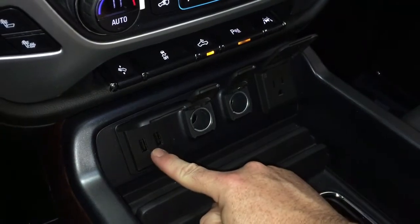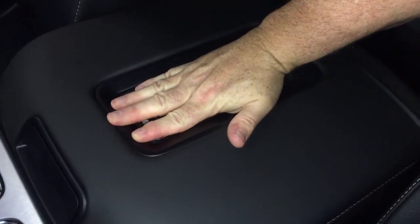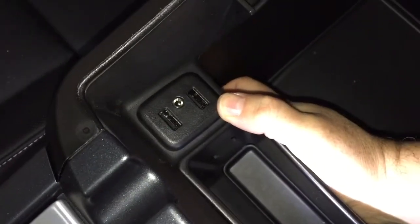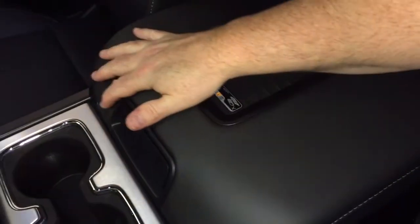For power: two USB, two 12-volt, and three-prong power, so plenty of opportunities to plug in and enjoy. Storage space and a pair of cupholders, and that wireless charging dock — so if you have a compatible smartphone, you can just plop it right down here and charge up as you drive. You've also got auxiliary and 12-volt power, plus storage space down below.